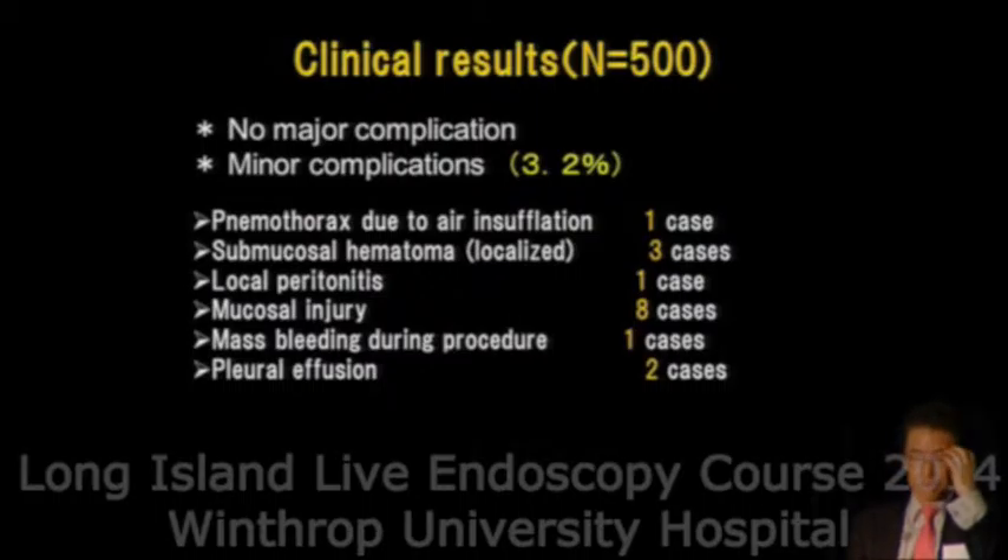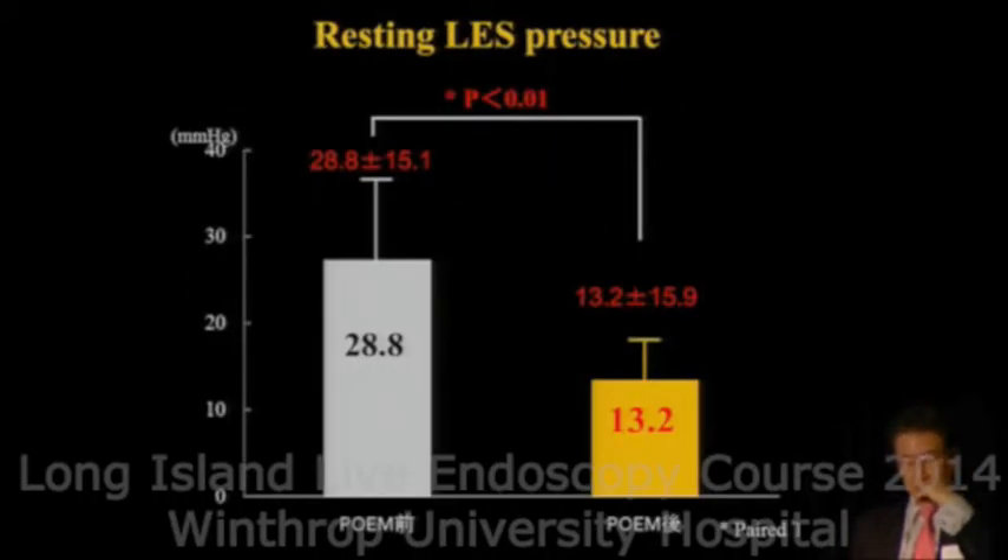We have now performed 560 cases in our hospital with no major complications. Some minor complications occur in about 3%, but most — all of them — are easily controlled by extension of the fasting period by a few days. That is enough to control all minor complications.